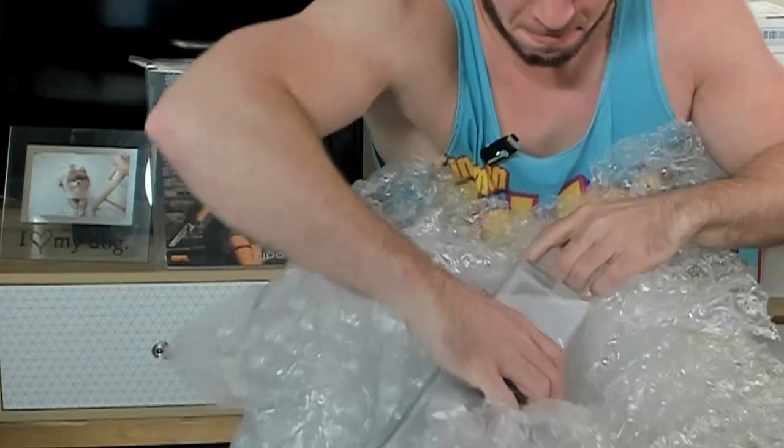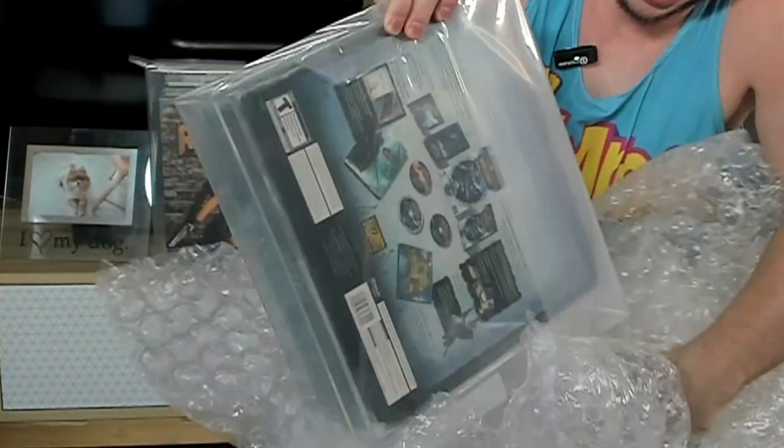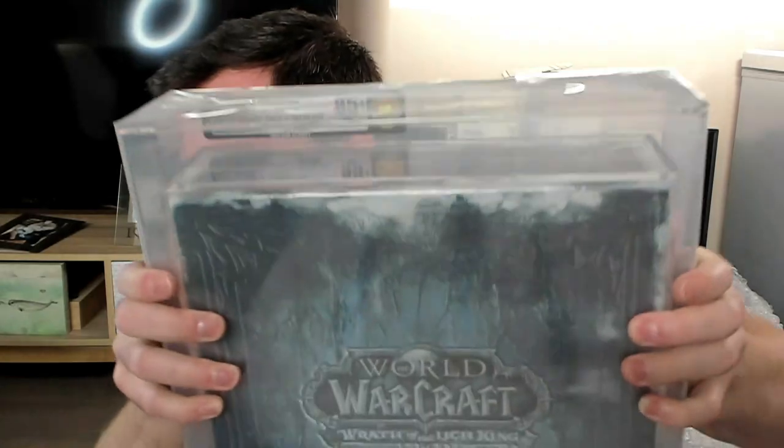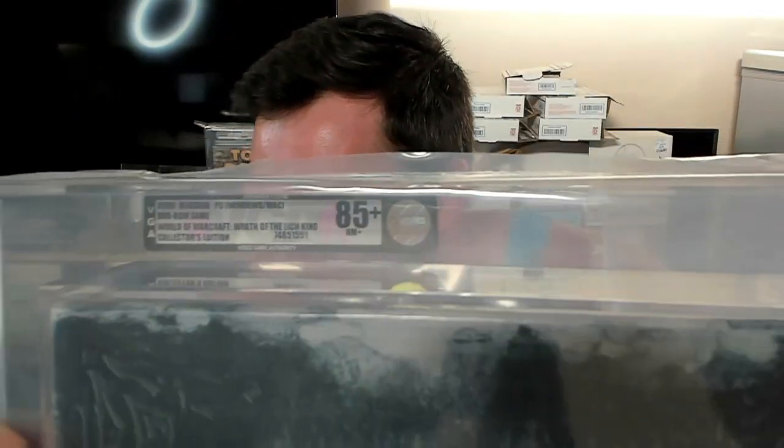That's Tomb Raider, and now I feel like I'm in for a world of disappointment with Lich King. This Lich King box is huge. This is so heavy that I can't really even hold it like this for a long time. Lich King — looking for 85 plus. The actual grade on Lich King is... YES! Oh my God. It's hard to see in there, but yes! 85 plus on Lich King Collector's Edition! This absolutely makes up for the Tomb Raider stinker.